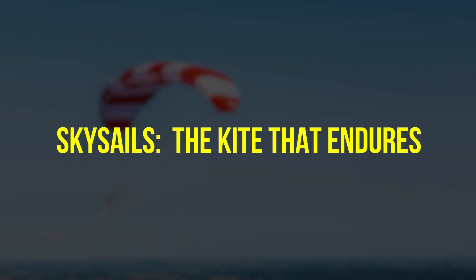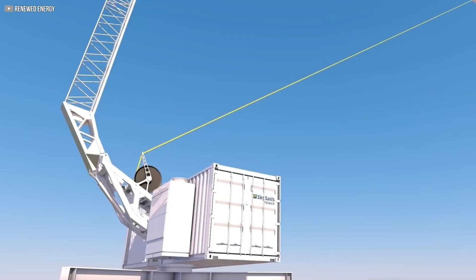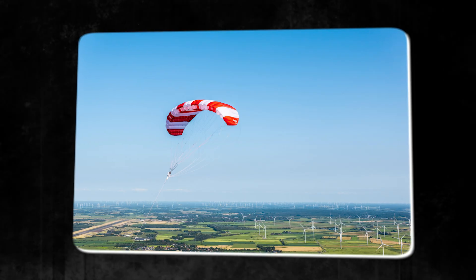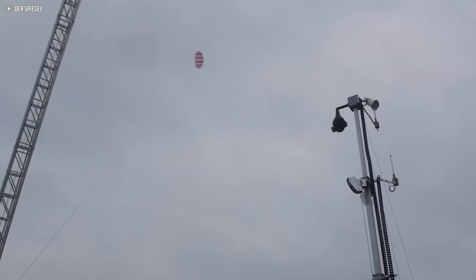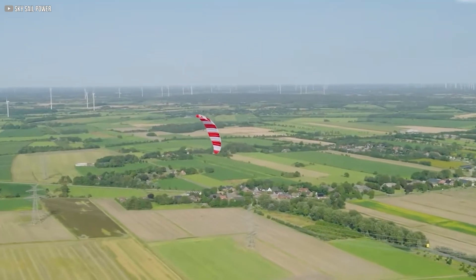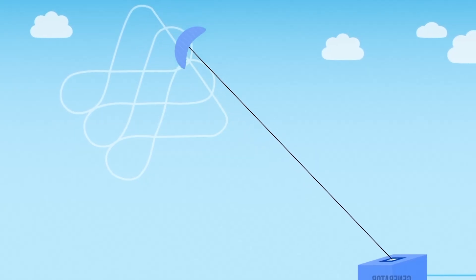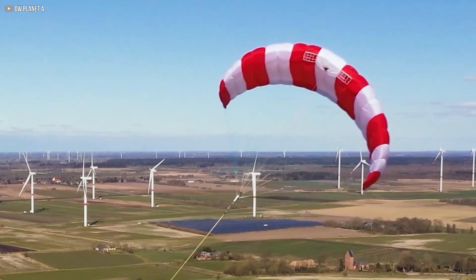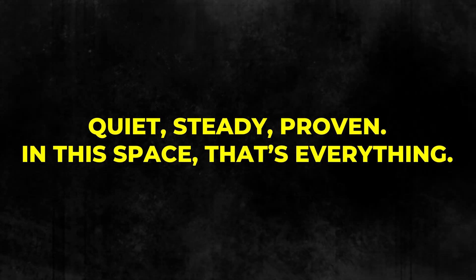SkySails: the kite that endures. Amid bold dreams and quiet failures, one company has quietly done what others couldn't — keep a kite working. Not a demo, not a toy, but a grid-connected airborne system. Their design is deceptively simple: an inflatable soft kite tethered to a ground station with a winch and generator, but built on seven years of engineering. The kite launches, climbs, and traces a figure eight. Outbound flight tightens the tether, spinning the generator. At full extension, it shifts its angle to reduce tension, allowing the tether to reel back in with minimal energy. Then the cycle repeats. Since 2021, SkySails has operated in storm-prone Miata, where turbines can't survive. Their 100 to 200 kilowatt units are now for sale, and they've passed independent performance tests. Quiet, steady, proven — in this space, that's everything.